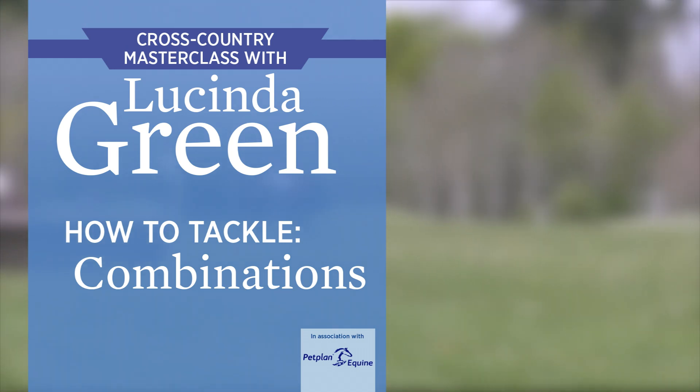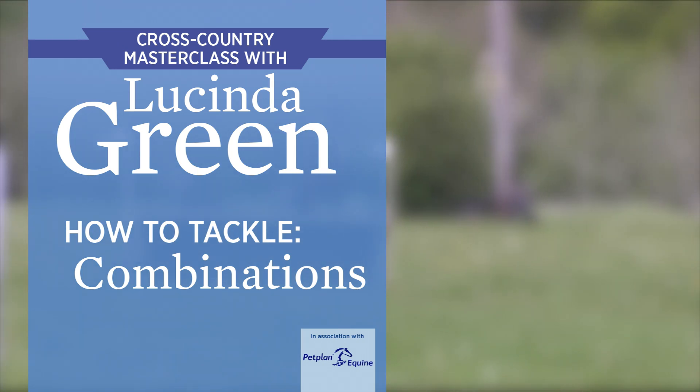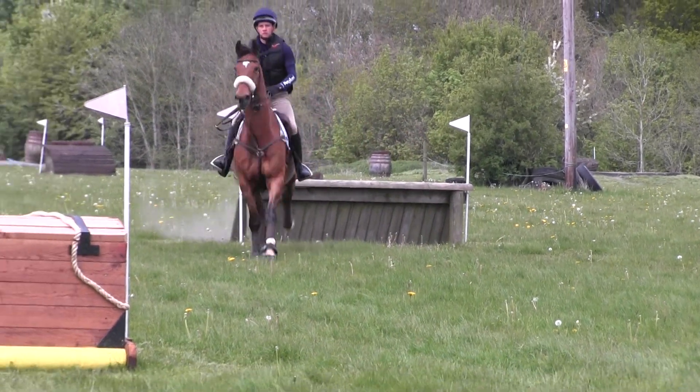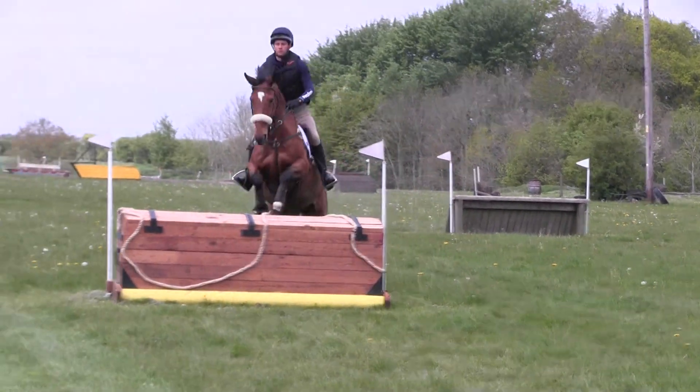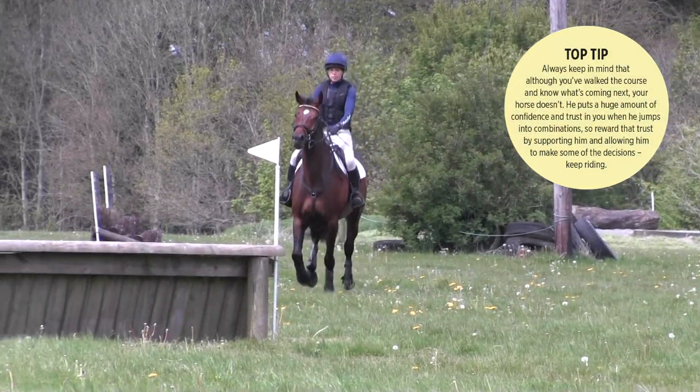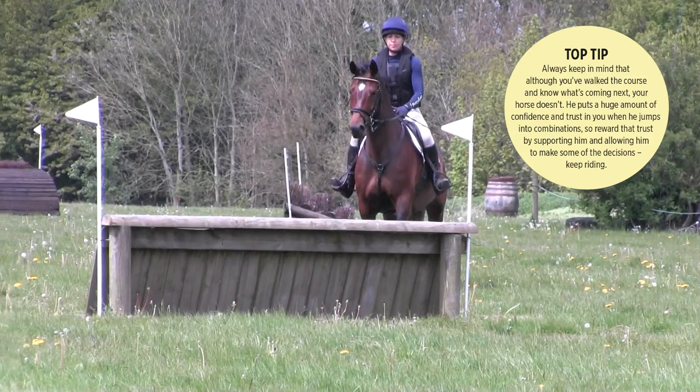Hello, I'm Lucinda Green and these are my top cross-country tips. Combinations come in all different lines, angles, shapes and sizes, and you as a rider need to know that the horse has no idea that there is a second element. Very often they're so busy looking at the first element they get quite a shock.